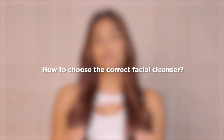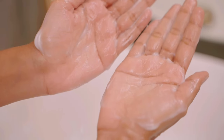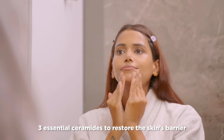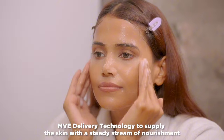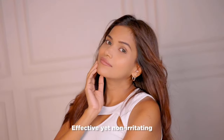Moving on to the next question: how to choose the correct facial cleanser? If you have normal to dry skin like mine, you can opt for the CeraVe hydrating cleanser. It is designed to cleanse and refresh the skin without overstripping it or leaving it feeling tight and dry. Featuring three essential ceramides to restore the skin's barrier, hyaluronic acid to hydrate the skin, and MB delivery technology to supply the skin with a steady stream of nourishment, this non-comedogenic hydrating facial cleanser is an effective yet non-irritating way to start any skincare regimen.